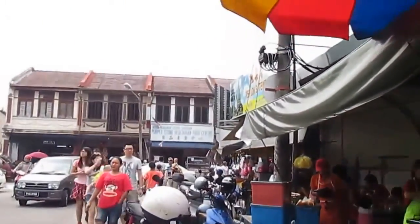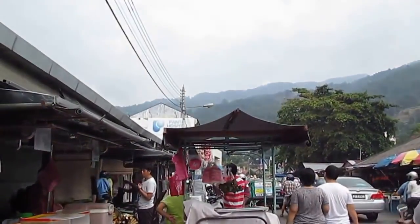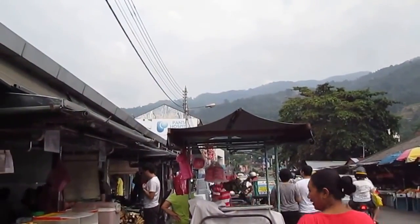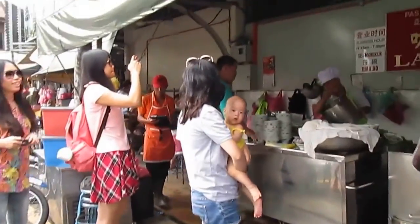I'm at Ai Itam and today I'm going to try the famous Laksa Pasar Ai Itam, and that's where they're making it. I just came down from the — well, whatchamacallit — Kek Lok Si. So let's see what they have here.